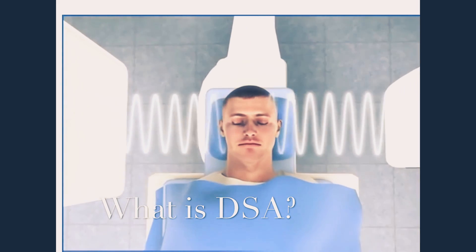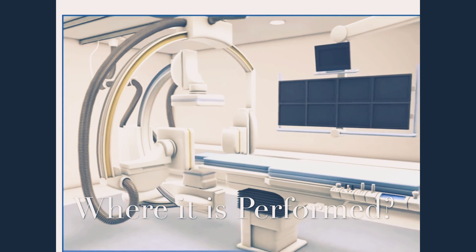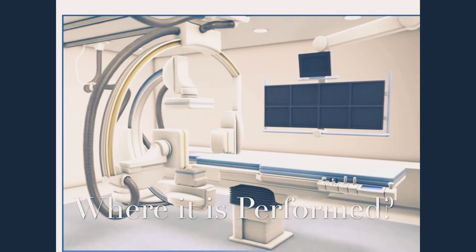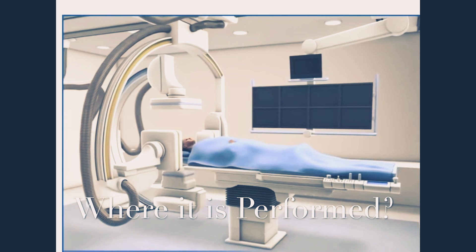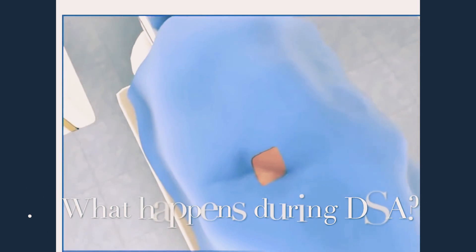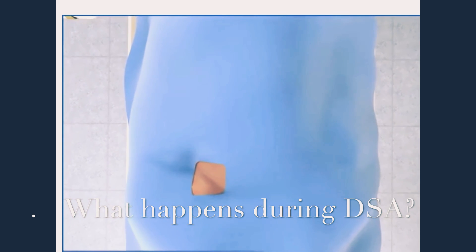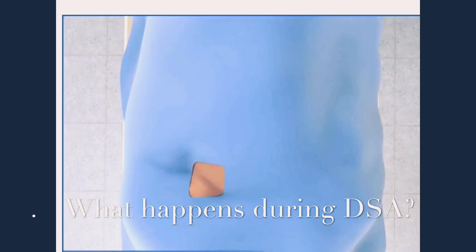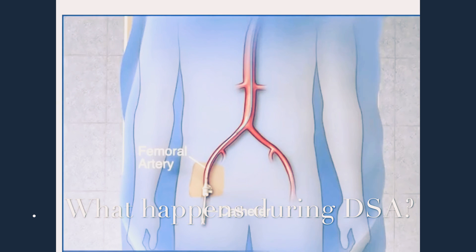DSA is a procedure to study blood vessels using X-rays. It is done in a cath lab equipped hospital. The cath lab is an instrument which emits X-rays that can visualize blood vessels, while the patient lies on the patient table. After giving instructions, the doctor will give an injection into your groin to make it numb. After confirming that your groin is numb, the doctor will place a small tube into the blood vessel supplying your leg — this is called the femoral artery.